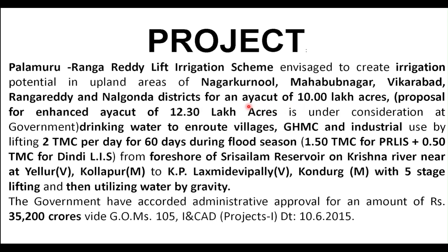The earlier ayacut target was 10 lakh acres but later it was revised to 12.30 lakh acres. Of this 12.30 lakh acres, 10 lakh acres are in Mahabubnagar district and the remaining 2.3 lakh acres are in Rangareddy and Nalgonda districts. Along with irrigation, the project also provides drinking water to villages, GHMC, and industrial areas.